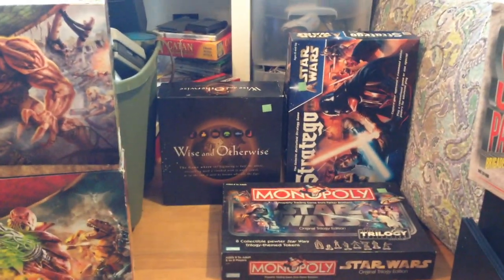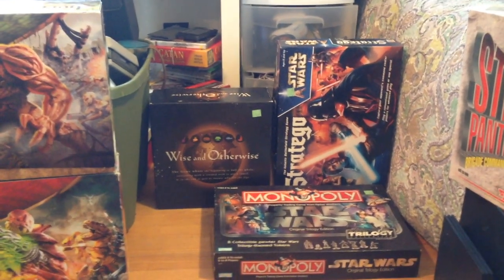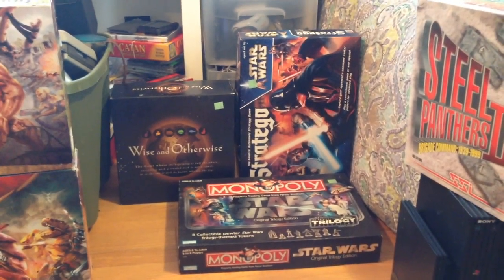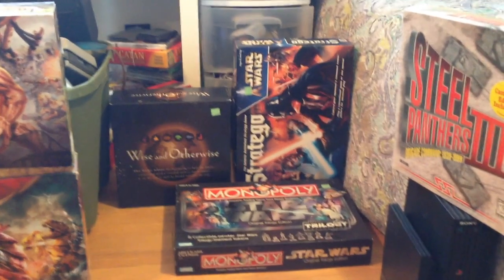I'll go back there — got Wise and Otherwise. That used to sell decently for about $30; it's gone down in price a bit, so I'll probably FBA it. Then two Star Wars games — Stratego and Monopoly. I think Stratego is going for about $30 and that Monopoly is going for about $40. Probably also send those into FBA.